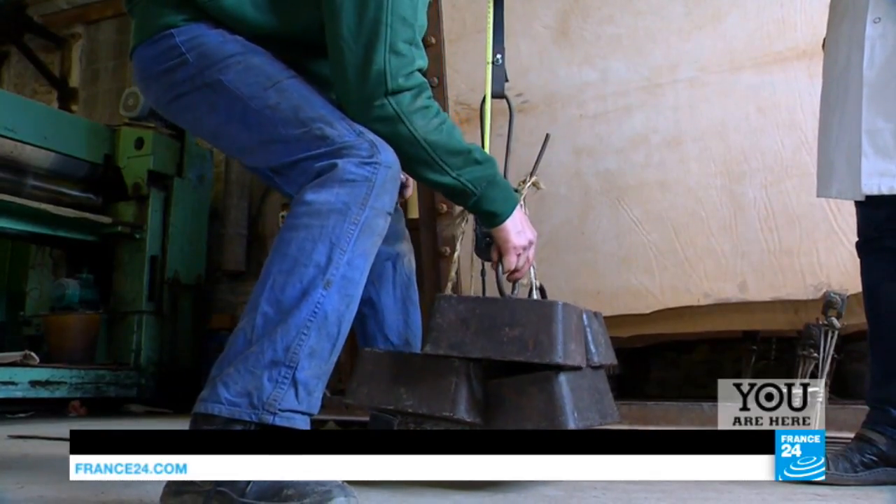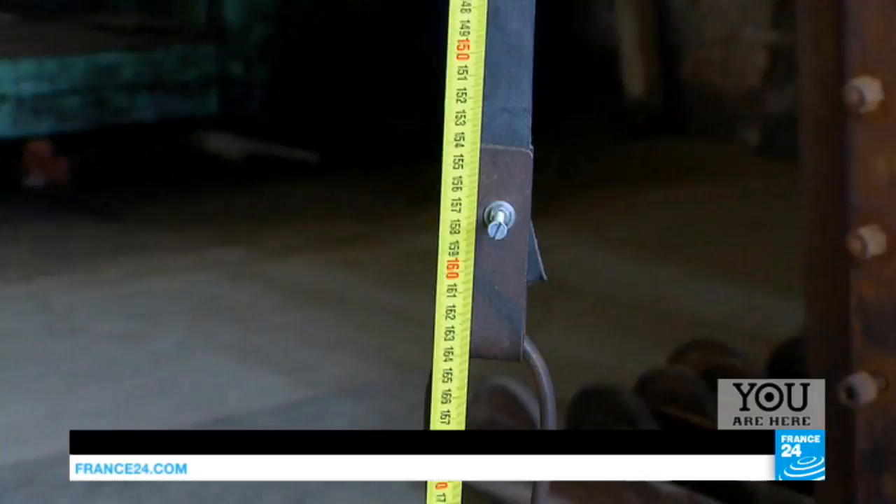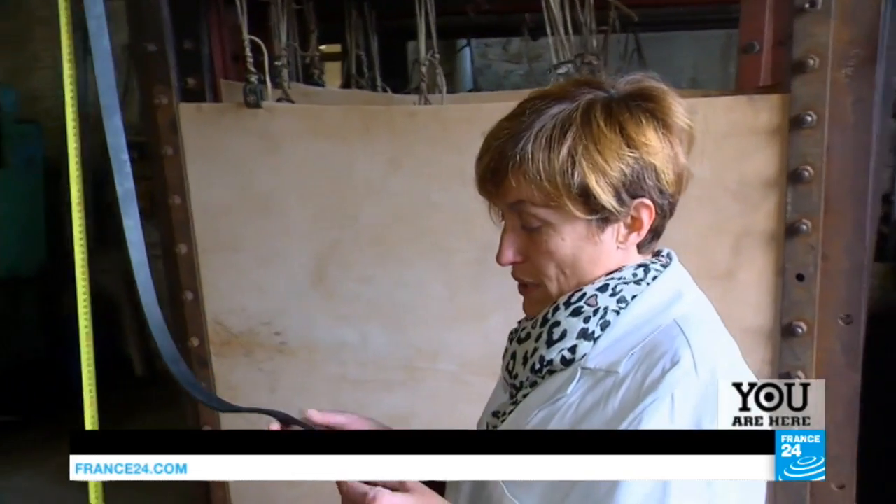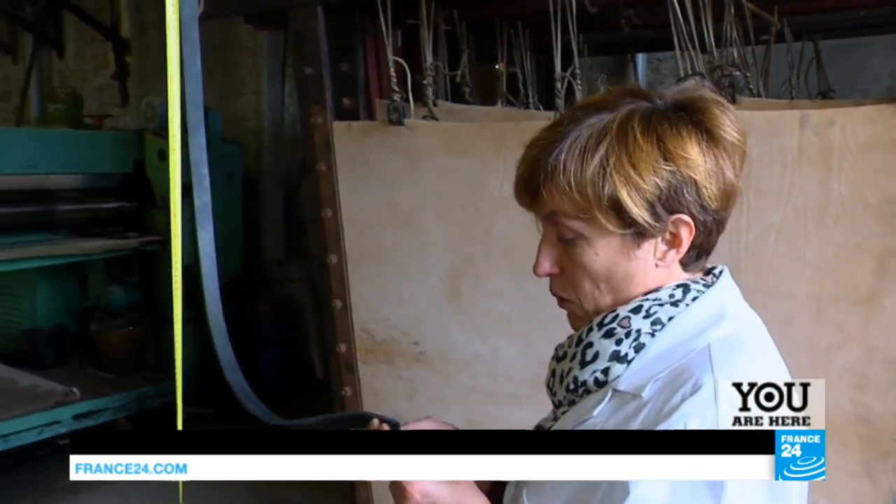Rustic but effective — it's up to 80 kilograms. It looks like there's a problem with this one, so we'll have to examine it to see what's wrong.